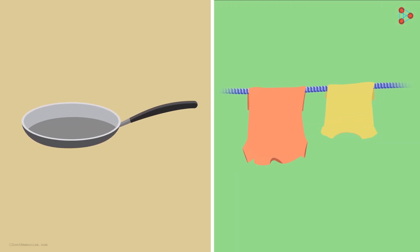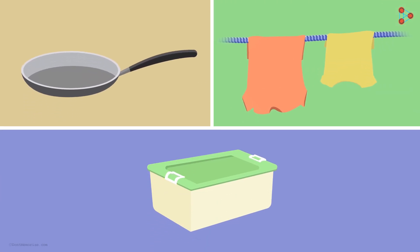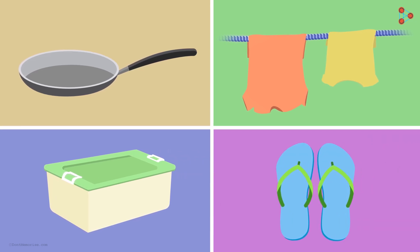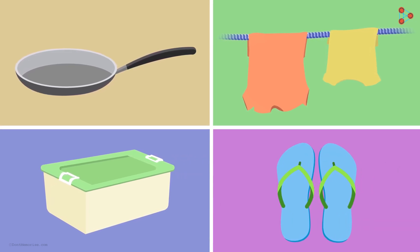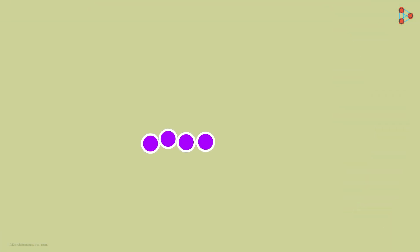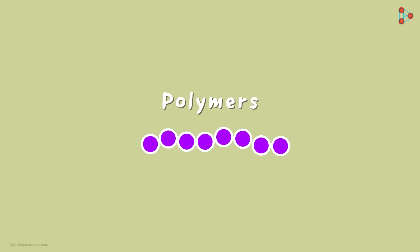Can you tell me what is common between a frying pan, a rope to hang your clothes, an airtight container and a pair of slippers? Apart from the fact that they are all very useful in everyday life, another common thing is that they are made up of long chains of repeating units. In simple words, they are made up of polymers.